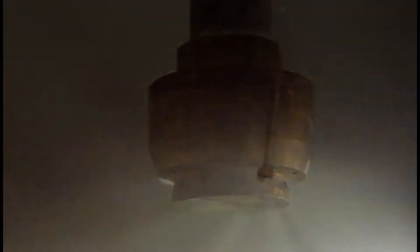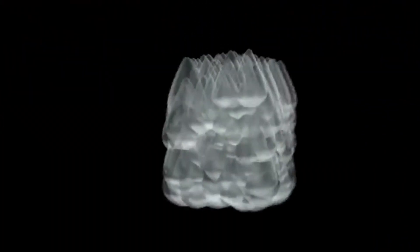The water makes its way to the nozzle head and is converted into water mist at the nozzle point. These droplets, which are between 70 and 100 microns in size,